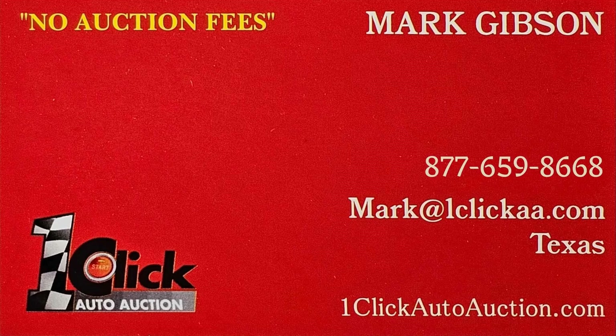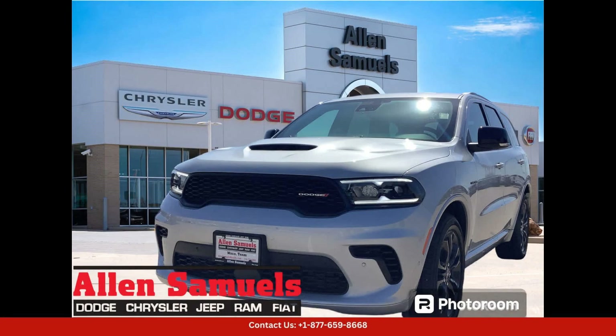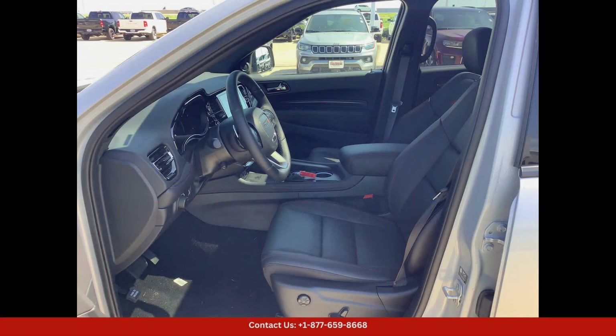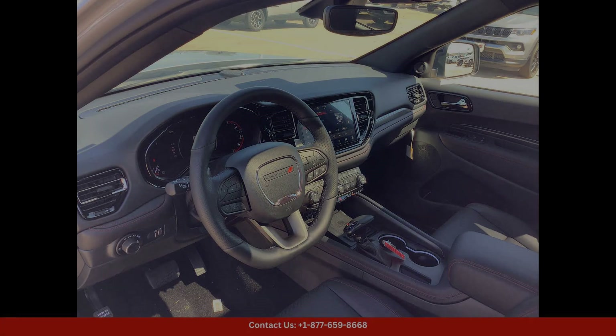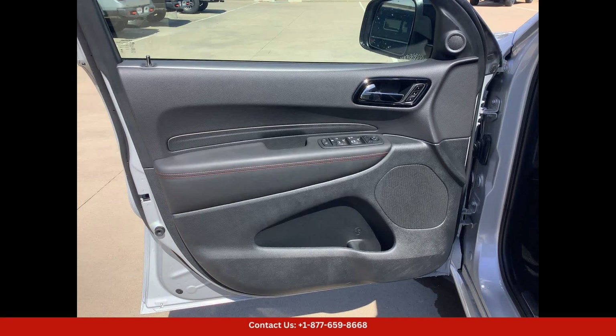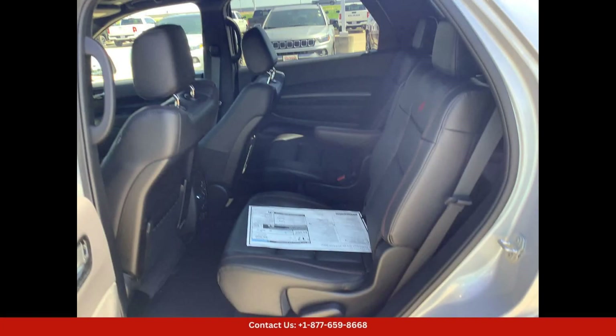Welcome to One Click Auto Auction — you can now buy and sell without auction fee. The Triple Nickel 2024 Dodge Durango RT Plus in Waco, Texas is a stunning and powerful SUV that is sure to turn heads on the road. This model is finished in a sleek and stylish Triple Nickel exterior color, giving it a premium and sophisticated look.